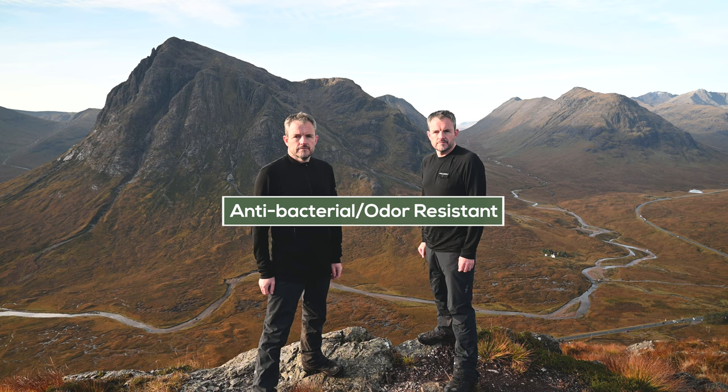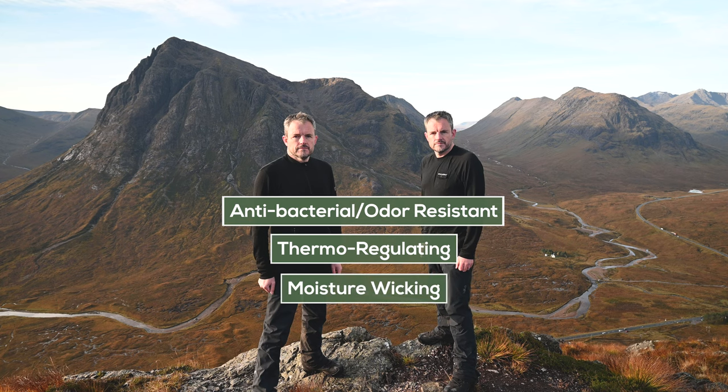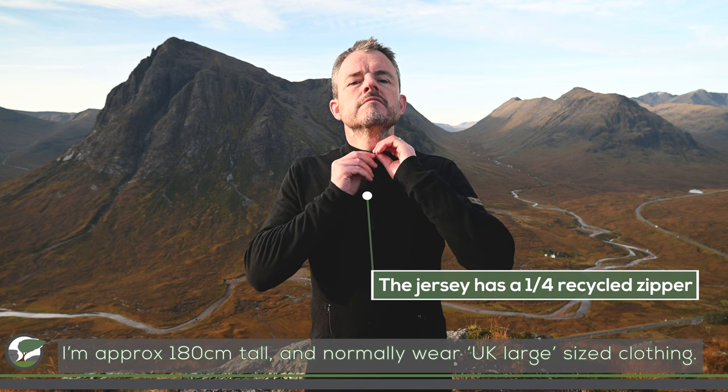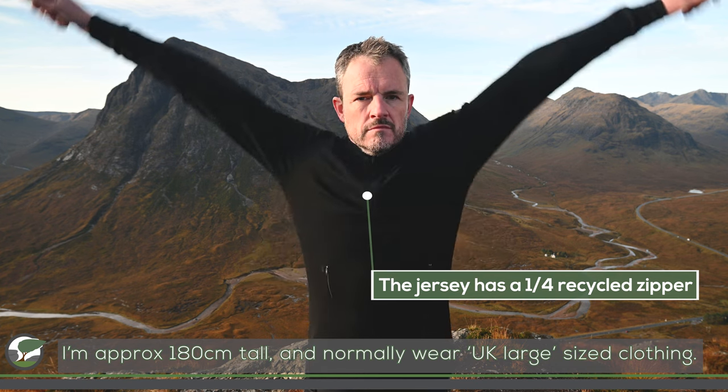They're both made of antibacterial and odour-resistant material — you always like to smell good when you're out in the hills. They've both got thermal regulating properties, so they'll keep you warm when it's cold and cool when it's hot. They've got moisture wicking as well, so the moisture is taken away from your skin as quickly as possible. They're fast drying and breathable, and they're made of a nice four-way stretch material. I'm wearing a large today and they've got a nice bit of length and the arms are reasonably long as well, so when you move about things aren't disappearing up your arms or you're getting exposed. Pretty comfortable.